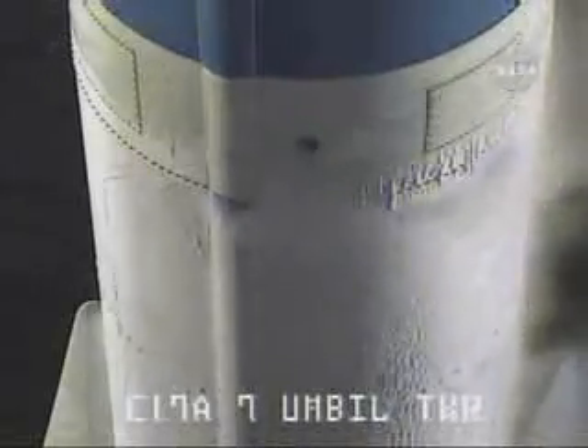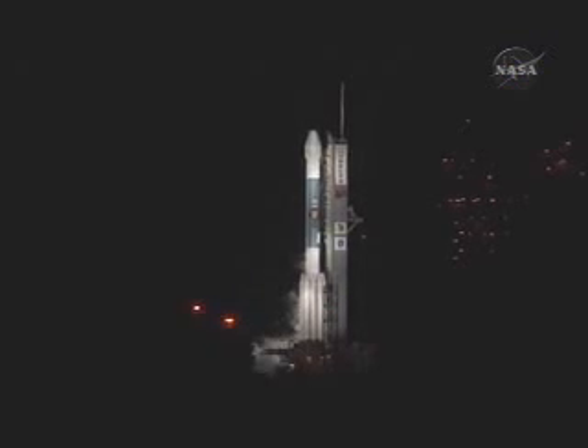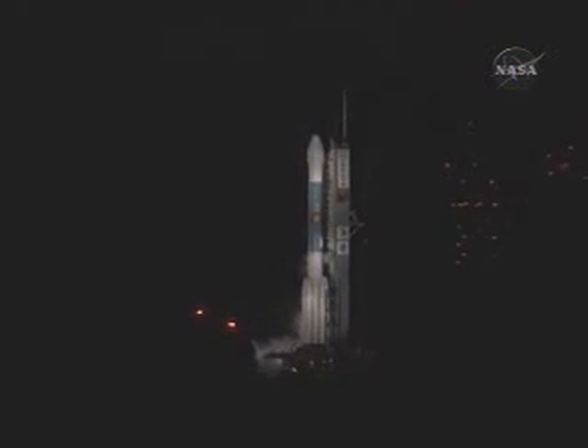T-minus 20 seconds now. 15 seconds. LOX topping in work. T-minus 10, 9, 8, 7, 6, 5, 4. Main engine start.